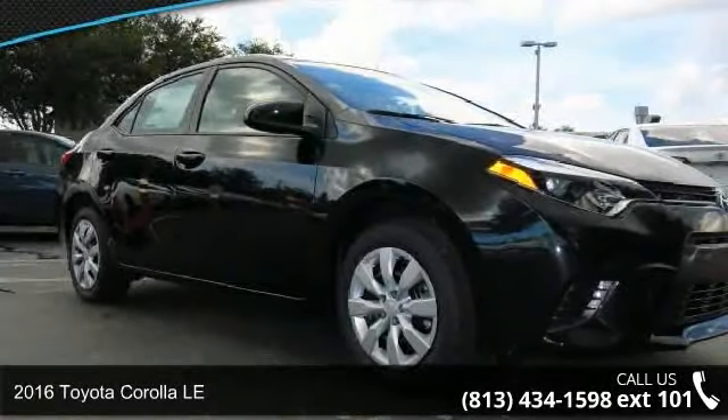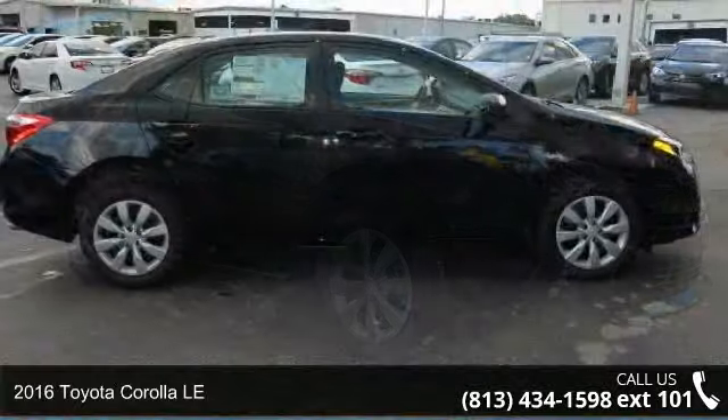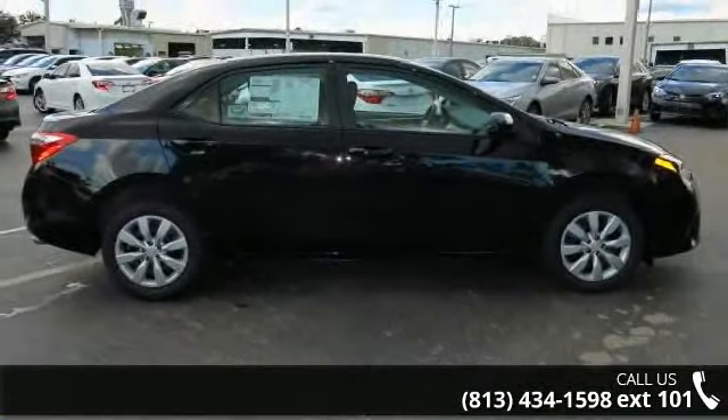Imagine yourself in this 2016 Toyota Corolla LE. If you are looking for an automobile with great features, look no further.